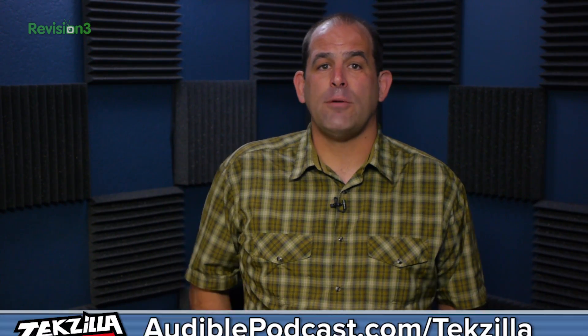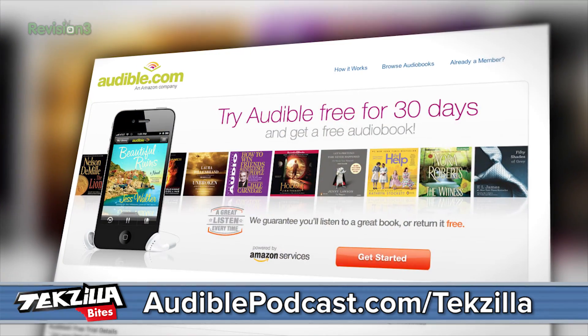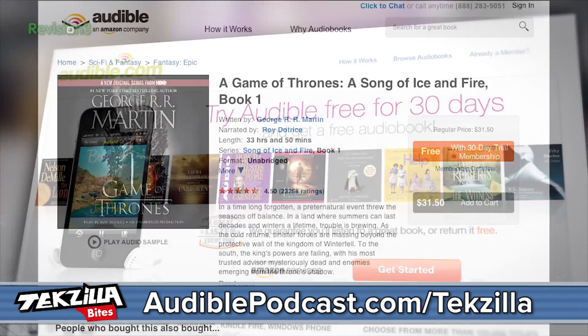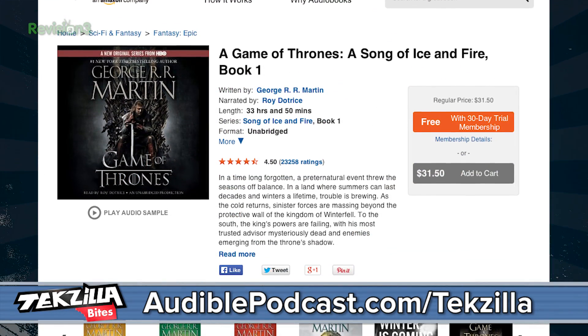While we're talking cars, I love audiobooks on road trips and you can get a free audiobook from our sponsor, audiblepodcast.com/techzilla. 150,000 titles to choose from, from New York Times bestsellers to — hey, if you haven't read them yet — Game of Thrones and the rest of the Song of Ice and Fire series.